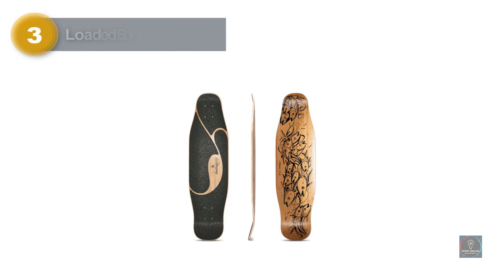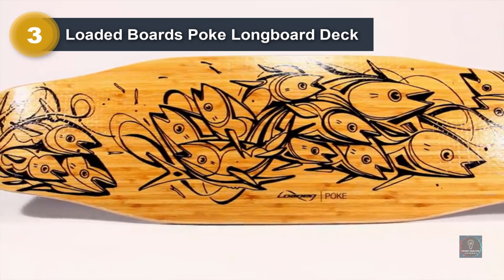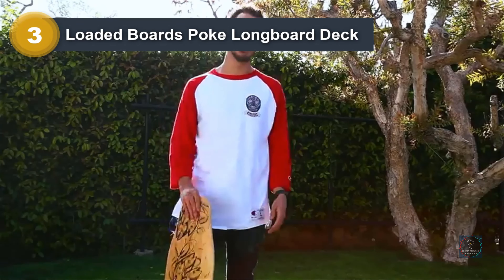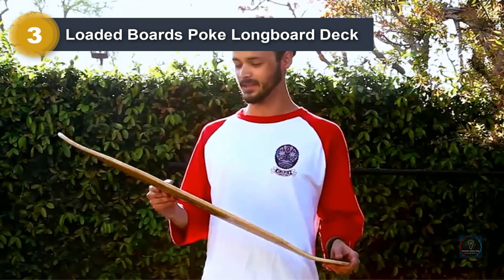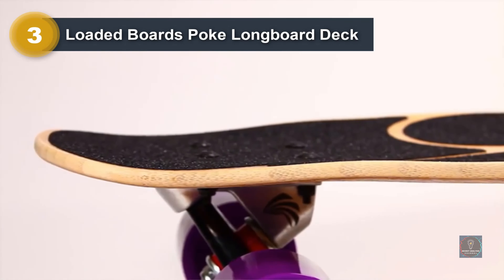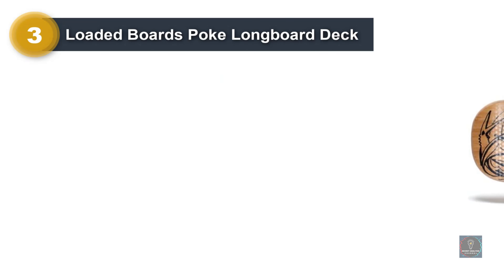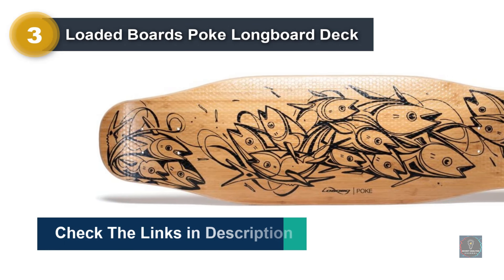Number 3: Loaded Boards Poke Longboard Deck. The Loaded Poke is a compact and comfortable longboard shredder perfect for carving, pumping, sliding, freestyle, and urban commuting. Mild concave promotes quick edge-to-edge transitions when carving, pumping, and slashing. Rockered profile and subtle flex combine for enhanced riding comfort and easy pushing. Directional shape encourages a spirited and surfy riding style. An ample kick tail provides strong leverage for sliding and freestyle trickery, while a subtle nose allows for manuals and shove-its.